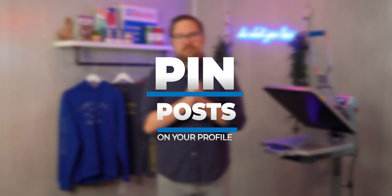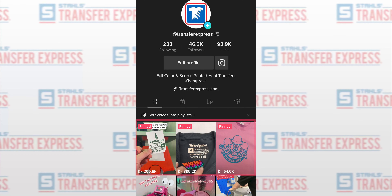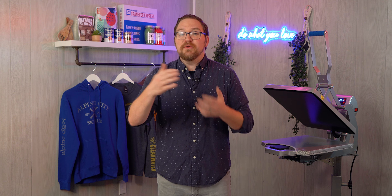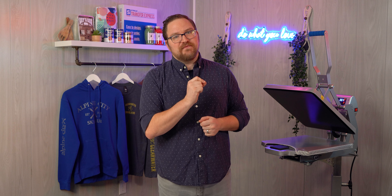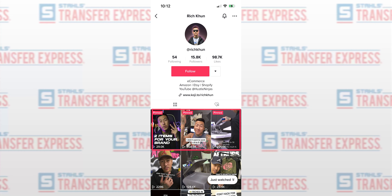Next, curate your feed with pinned posts on your profile. This lets you pick what videos are at the top of your profile. Think of someone just discovering you from a comment you left on somebody else's profile, or seeing your stuff for the first time in their feed and then clicking on your profile to learn more. This is your opportunity to show the stuff you want people to see first — it should realistically explain what your business does, what products you offer. Tell them.